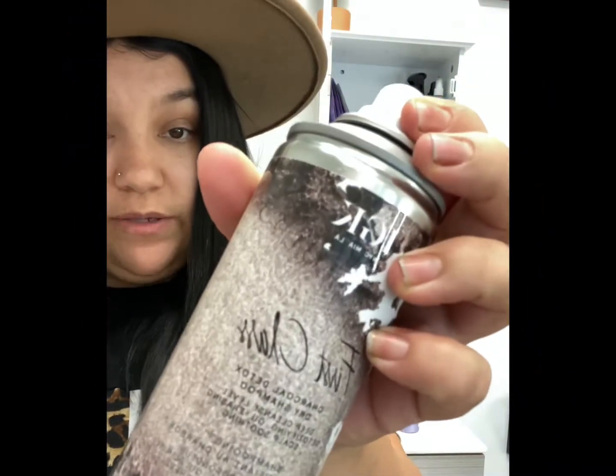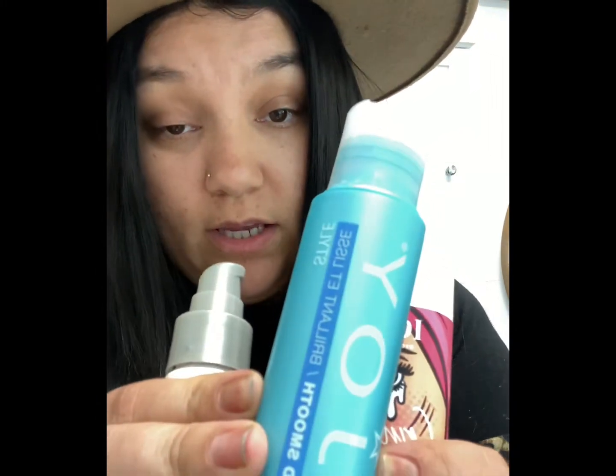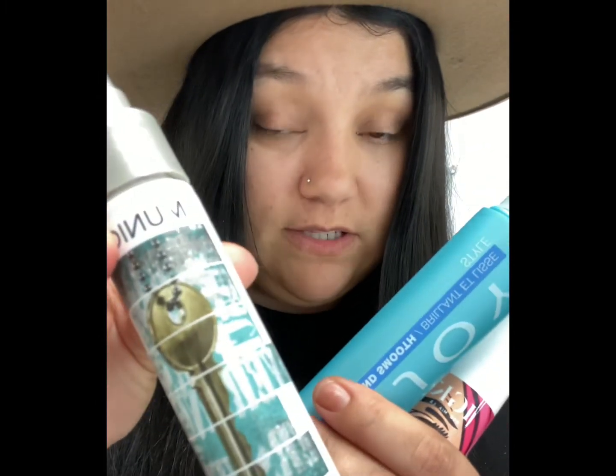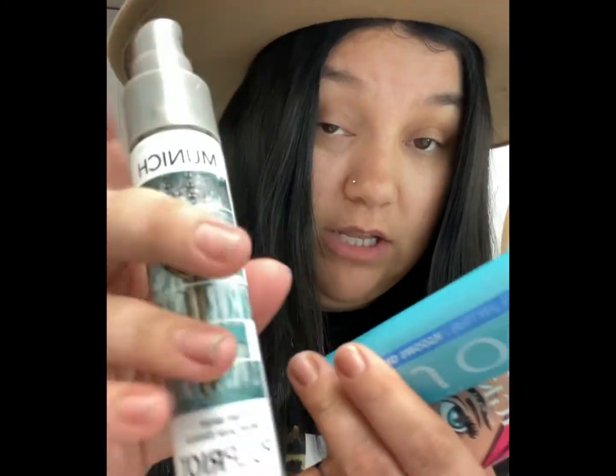Products I keep at my station when styling clients — I really love Enjoy products. F18 and Enjoy are sister companies. I love the Enjoy conditioning spray; it smells like candy and makes your hair so soft. I also love the IGK CryBaby oil and the one from Pulp Riot — I believe it's called Munich. It's a really nice serum too.